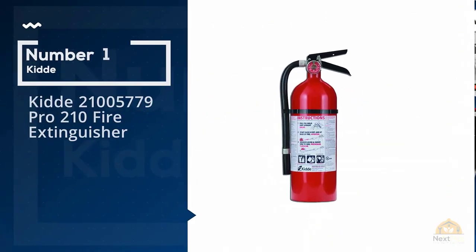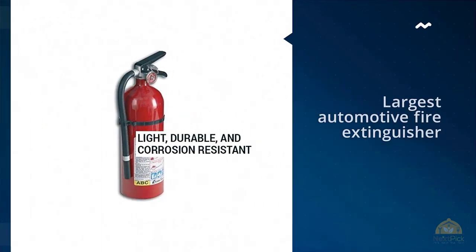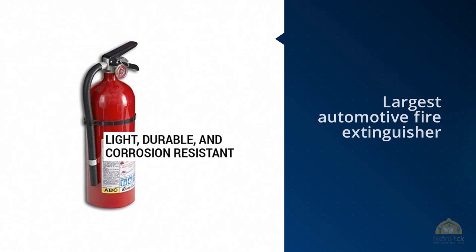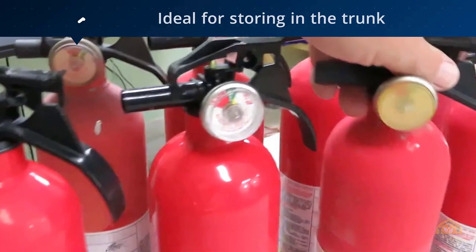Number one, most popular: the Kidde Pro 210, model A5157-79, fire extinguisher. The largest automotive fire extinguisher, the Kidde Pro 210 is ideal for storing in the trunk.